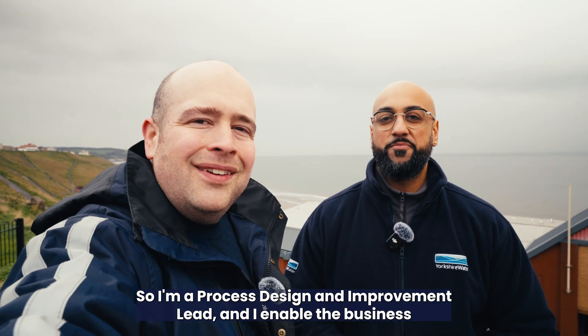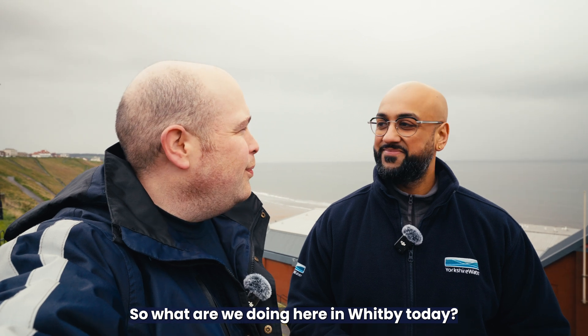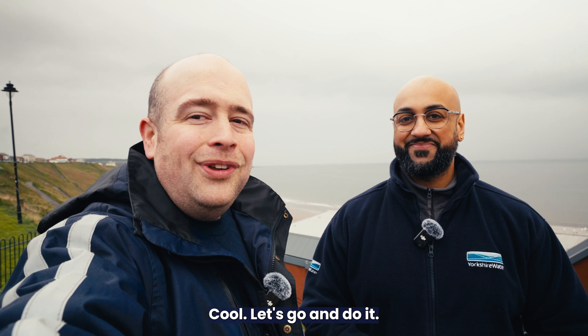I'm a process design and improvement lead, and I enable the business to manage and improve its processes to operate efficiently. So what are we doing here in Whitby today? We're going to be meeting Faye to learn a bit more about bathing water. Let's go and do it.